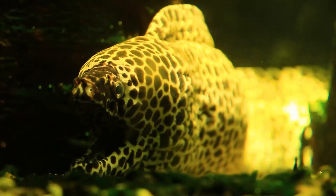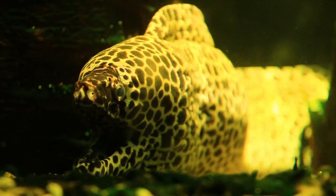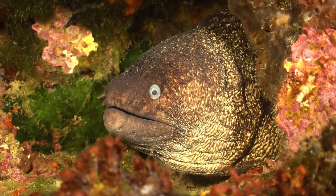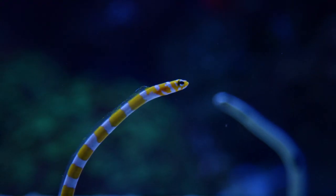The color of eels is not particularly diverse and is dictated by the need for camouflage during the hunt. Therefore, most commonly sea eels are colored in different shades of gray, black, brownish, or greenish. Sometimes there are specimens with contrasting spotted coloring.